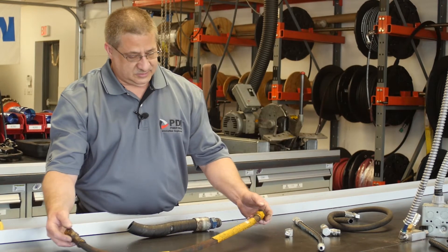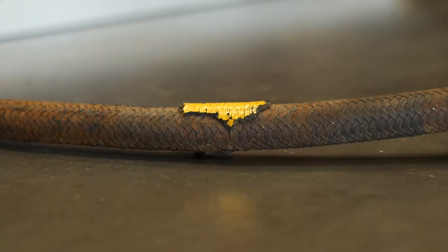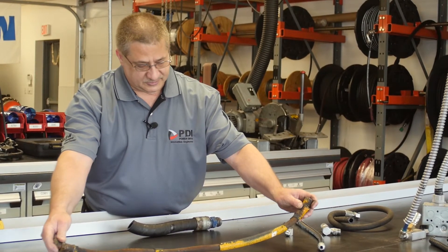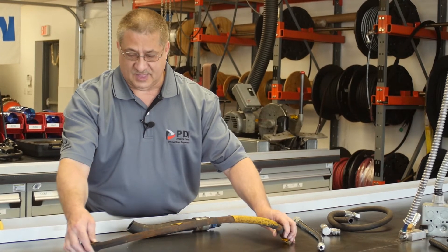The third case here, the hose is obviously old, the cover has deteriorated away, exposing the braided steel inner liner or the protector. This hose has obviously outlived its service life.